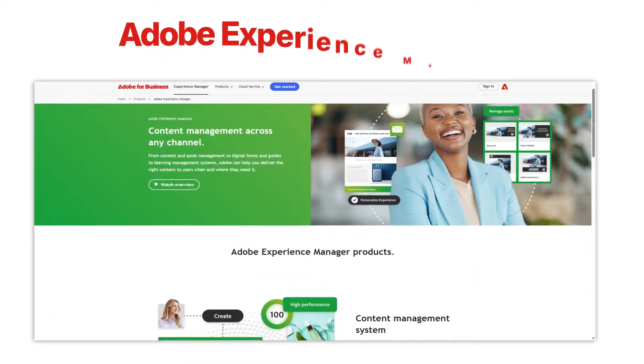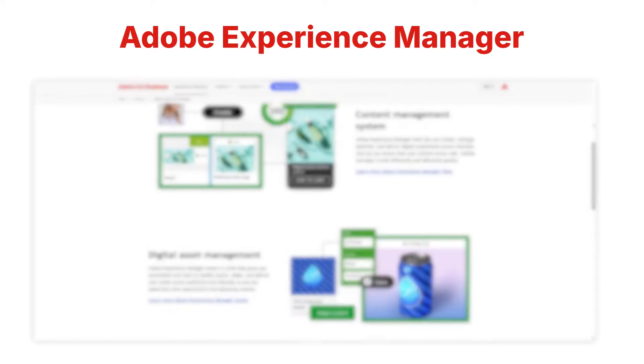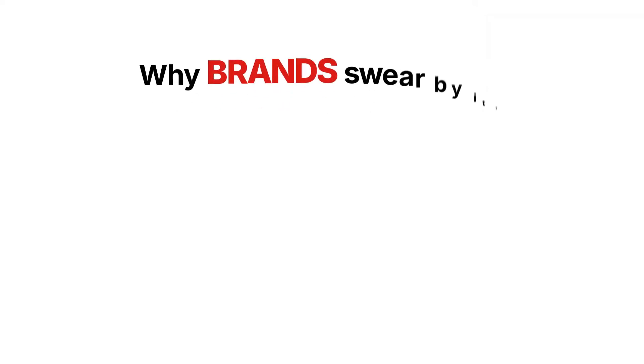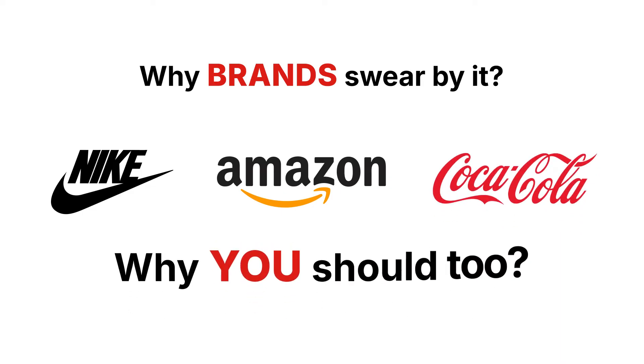Are you struggling to manage your digital content across multiple platforms? Meet Adobe Experience Manager, or AEM, the ultimate tool for creating, managing, and optimizing digital experiences like never before. I'll show you why brands like Nike, Amazon, and Coca-Cola swear by it, and why you should too. Let's dive in.